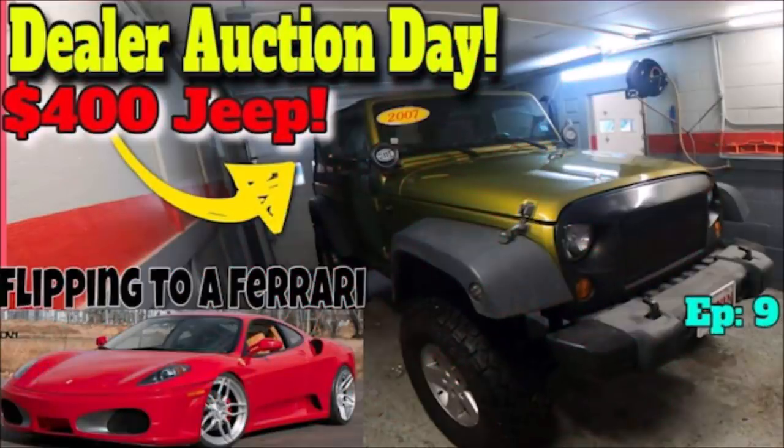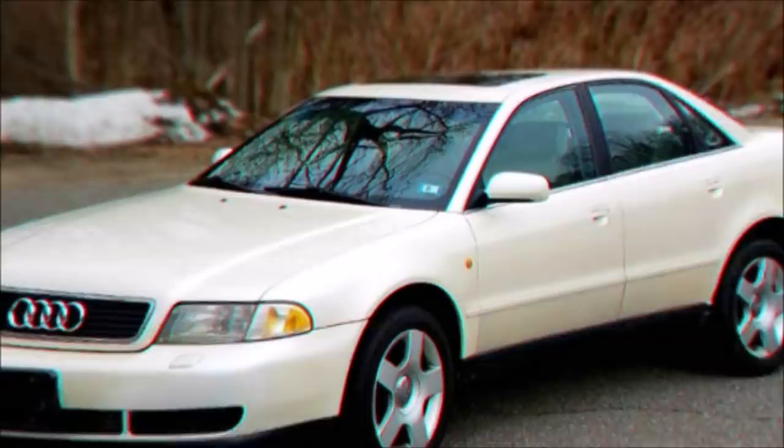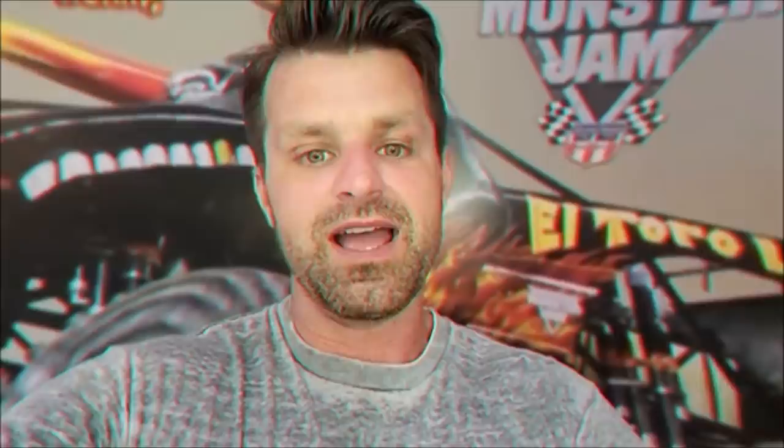Then we bought the Green Jeep for $8,090; I owned it for $9,531 after wheels, tires, and accessories. We sold it for $12,000 — a profit of $2,469. Then we bought the '98 Audi A4 — by far the easiest and most enjoyable. I paid $980, owned it for $1,180, and sold it for $2,500 the same week — a net profit of $1,320.